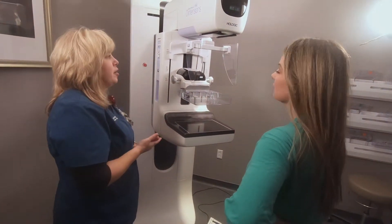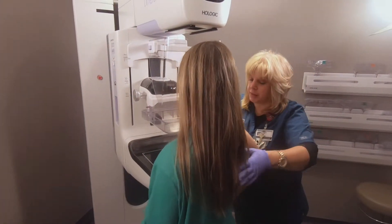One thing that I really like that AdventHealth is doing is this mammogram. It's a $30 mammogram, 30 minutes or less. You're back to your day. It's not a ton of money. You don't have to worry about your deductible. You don't have to call ahead to your insurance. Catching it early is key.